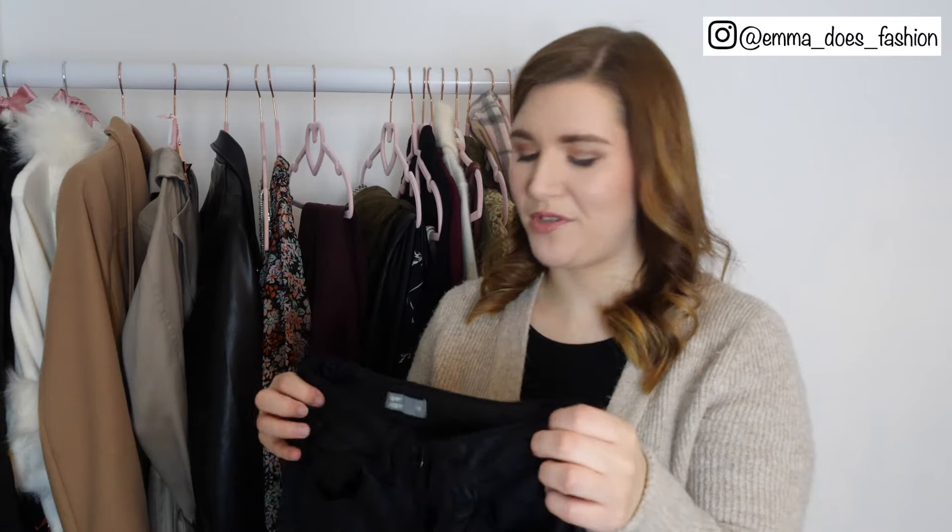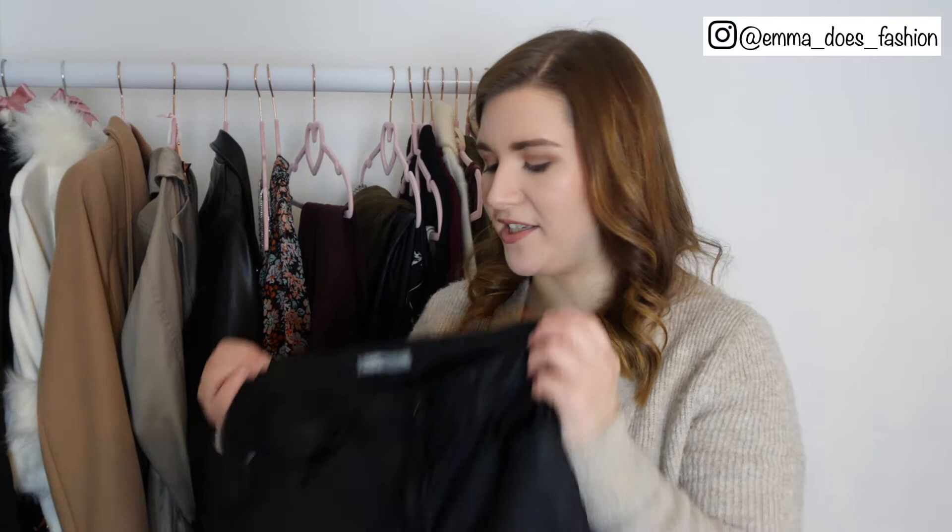I've then got a pair of leather look jeans from Morrisons which was actually a really really good find, and they are in short length as well which not many places do — it's great that Morrisons do it. They're also super shape jeans so I do feel like they sculpt me a little bit.